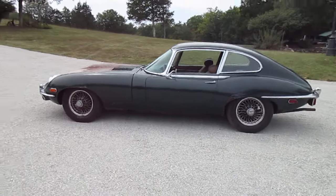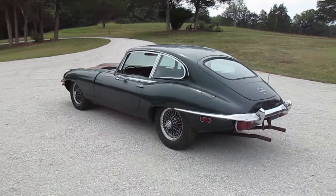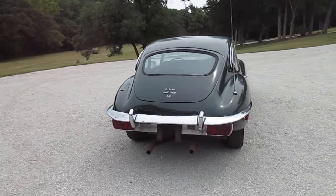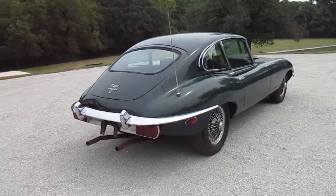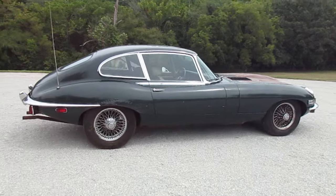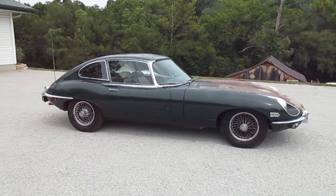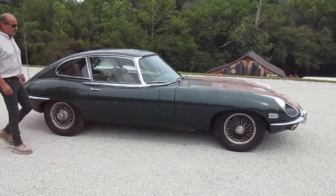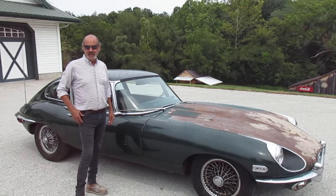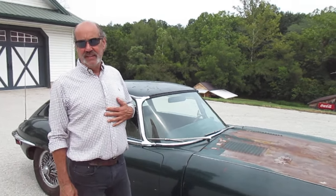Hello everyone. We've got a 1970 Jaguar XKE two-plus-two for sale. The date is August 24th, 2024, being sold on Bring a Trailer — went on the day, and it'll finish next Saturday.